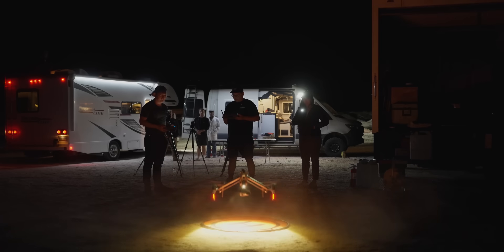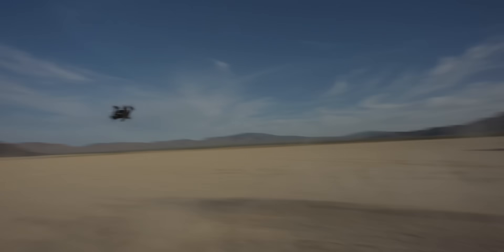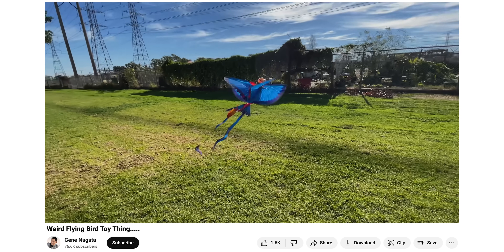It's no secret that I'm a huge fan of drones in all shapes and sizes — big, tiny, fast, slow, cinematic. Some of them are shaped as birds. If it flies, I like it.